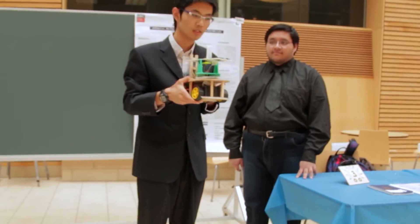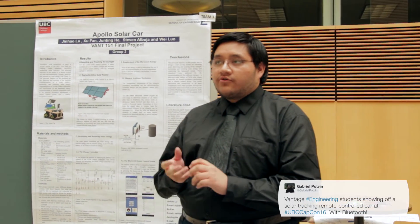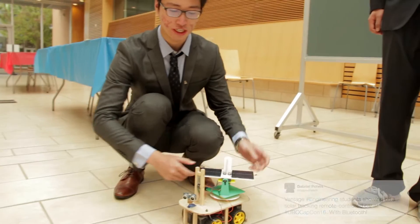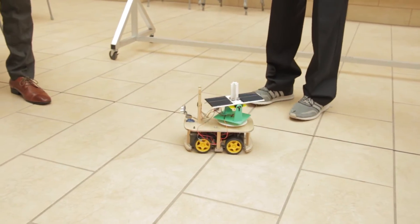Nowadays, solar energy is one of the most reliable and widely used sources of energy. This is our solar cap, and it has two features: the solar tracker, which can track the sun, and the alternate sensor system, which can avoid obstacles.